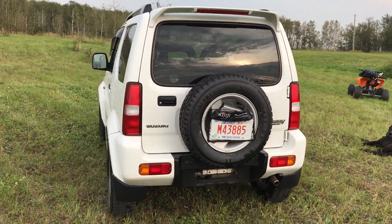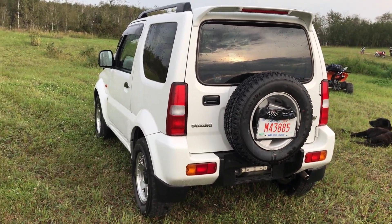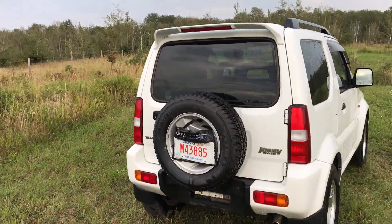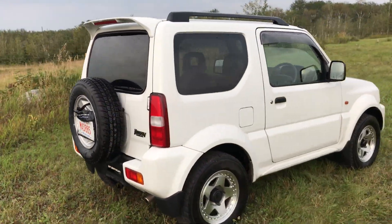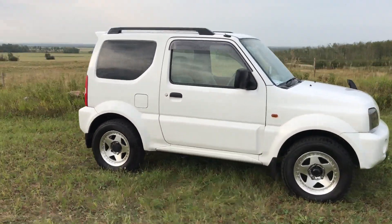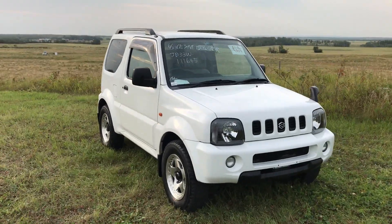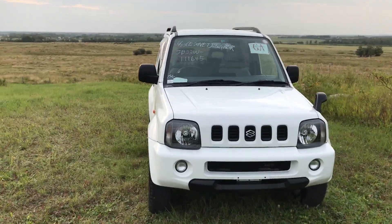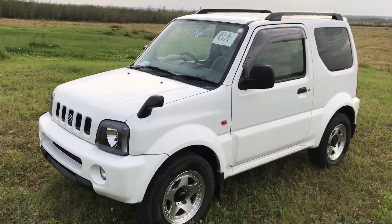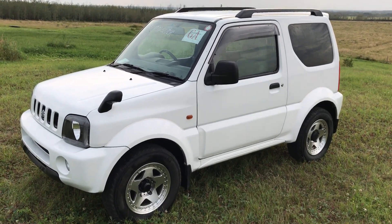Definitely a beautiful little truck. The 1998 was pretty much the first year for this new body style, and believe it or not, this same style runs all the way up to 2017. They're just redesigning this truck for 2018, basically for the first time since this revision. But yeah, beautiful little truck — let's have a look inside.